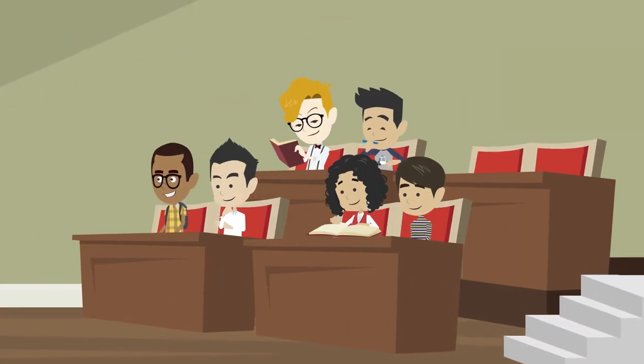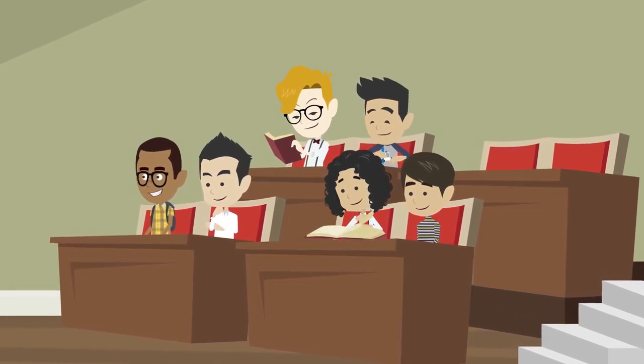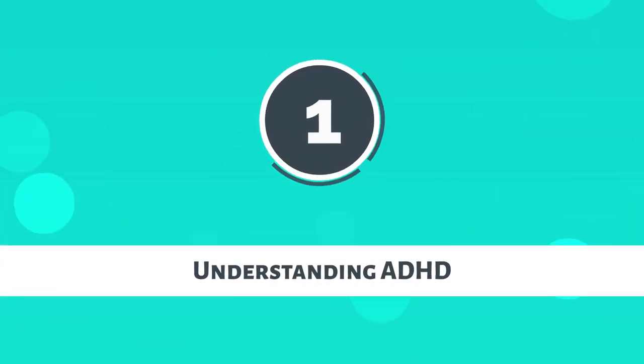Imagine a world where these students aren't just surviving in the classroom, but thriving. That's what we're diving into today. Let's talk about our first section: Understanding ADHD.